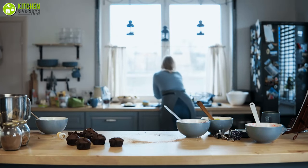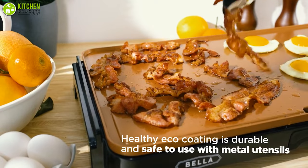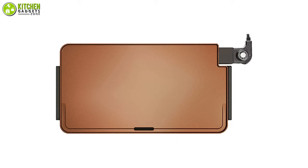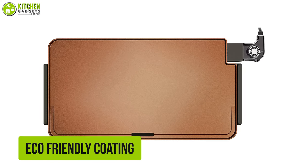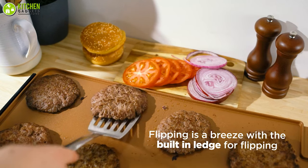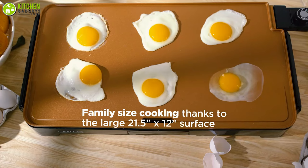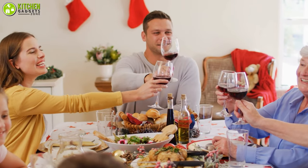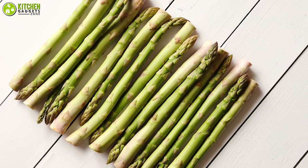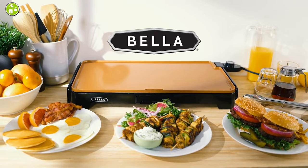Are you tired of running to the stovetop while your guests wait? Not to worry, because its removable probe allows you to control the heat with precision when you have multiple dishes to grill. Moreover, its eco-friendly coating is perfectly resistant to your metal utensils. Plus, its extra-large cooking surface helps you cook up to 15 eggs at a time. In short, your parties will become more fun when you cook and serve your family's favorite asparagus and corn with the Bella XL electric griddle.